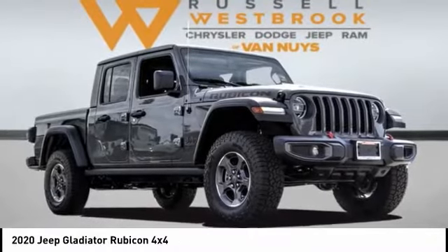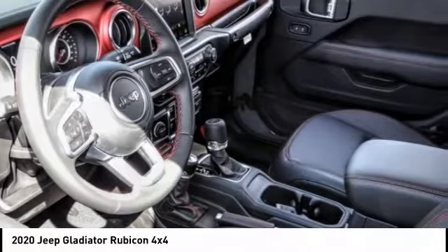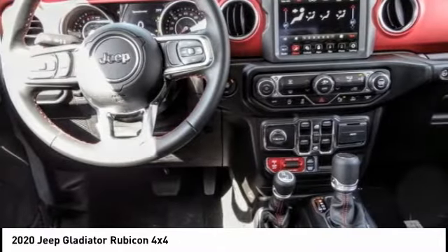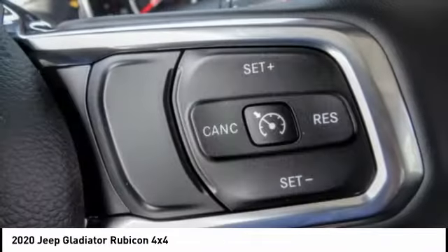Looking for the right vehicle? Check out the 2020 Gladiator. The Jeep Gladiator is just the off-road truck that Jeep fans have been waiting on. Enjoy the functionality of a truck while retaining the off-road capability.